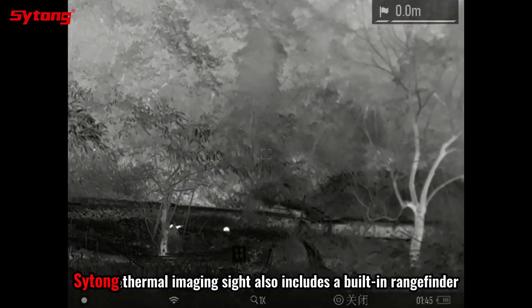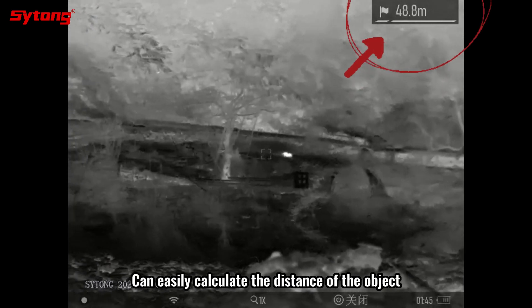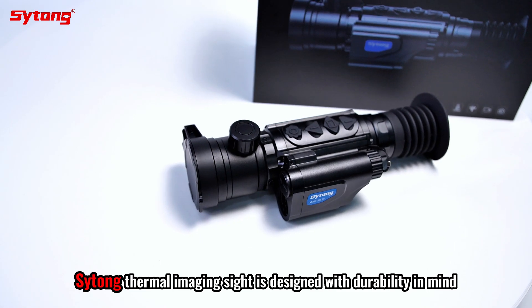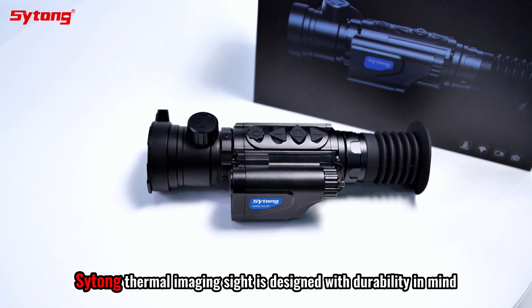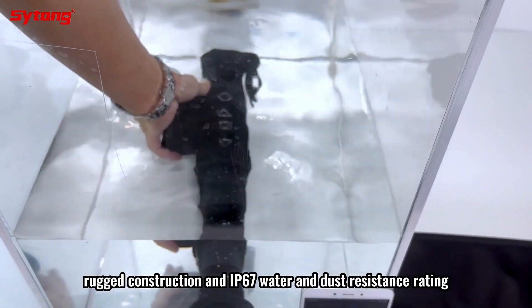The thermal imaging sight also includes a built-in rangefinder that can easily calculate the distance of an object. It is designed with durability in mind — rugged construction and an IP67 water and dust resistance rating ensure reliable performance in harsh environments.